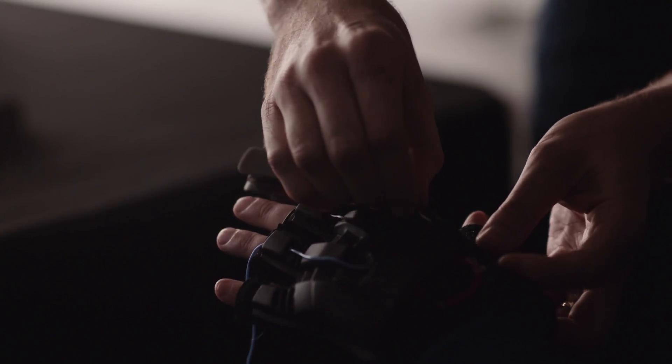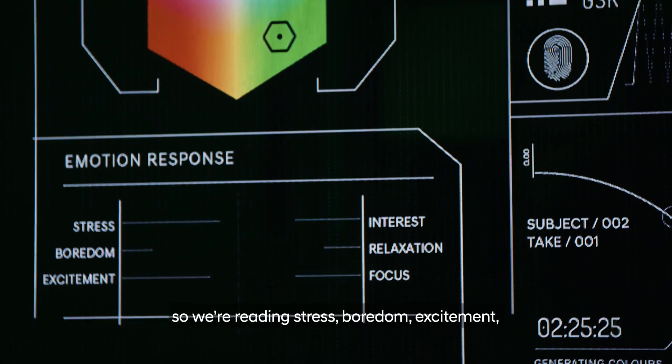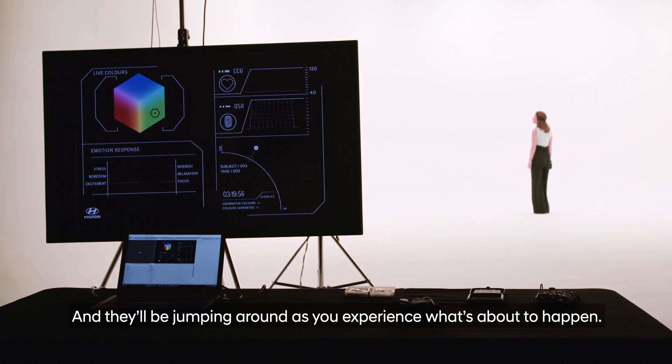This is the emotion data we're reading from the EEG from your head right now. We're reading stress, boredom, excitement, interest, relaxation, and focus, and they'll be jumping around as you experience what's about to happen.